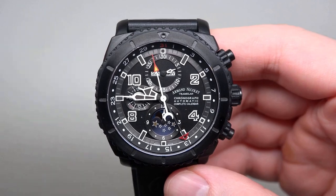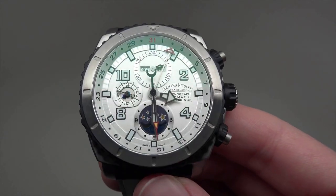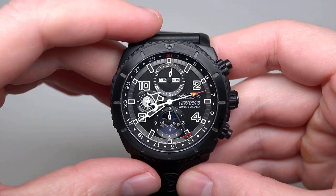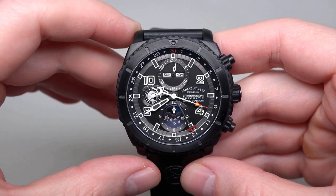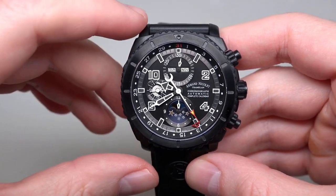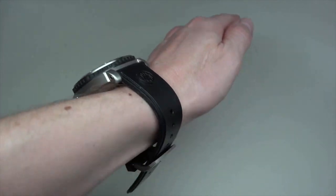The watch also has a date-of-the-month display around the outer dial and a day-and-month display in a window at the 12 o'clock position. Additionally, it has a moon phase display at the 6 o'clock position and two sub-dials for measuring elapsed time: a 12-hour register at 6 o'clock and a 24-hour indicator at 9 o'clock. The watch comes with a black strap, completing its stylish and sporty look.